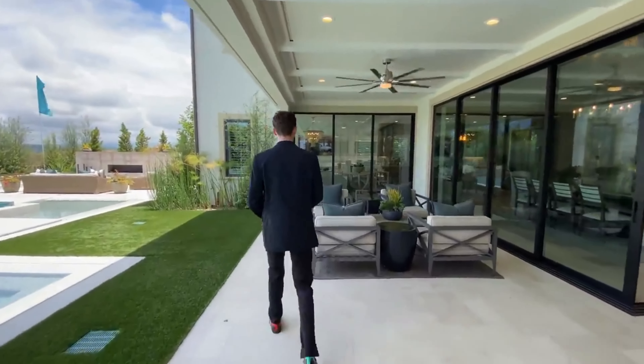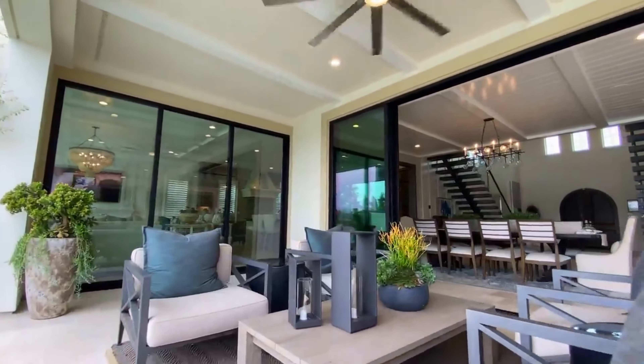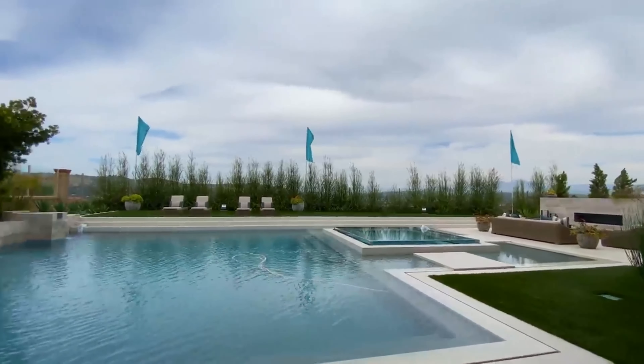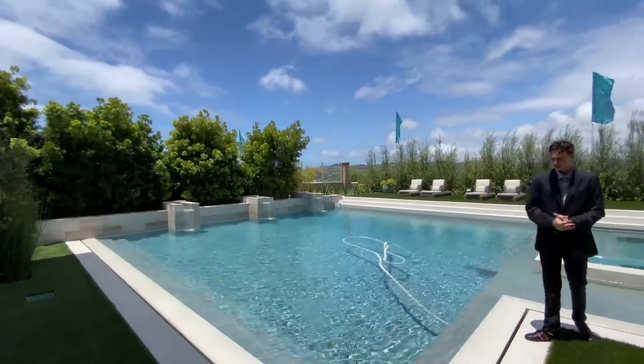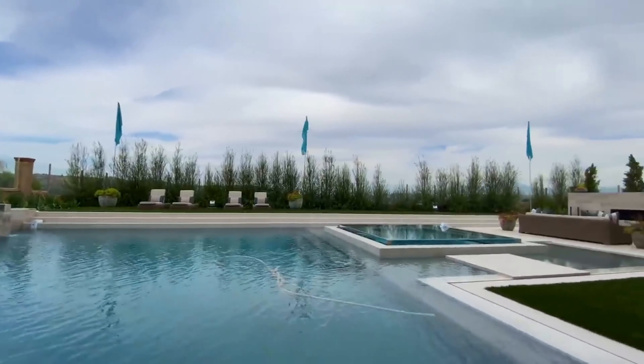Continuing through, we have yet another seating area, this time for up to four guests, with another dark ceiling fan placed right above. Now let me show you guys this absolutely massive zero-edge pool. This has got to be one of the largest pools that I have personally ever seen in a home — there is so much room in this pool, you could have so many people swimming in here. It's almost like a community pool.